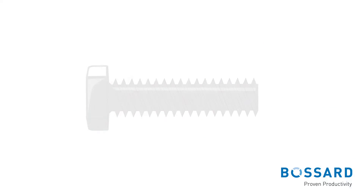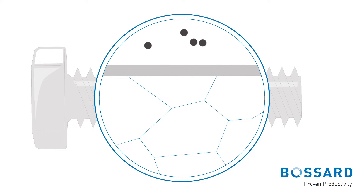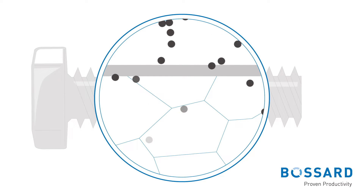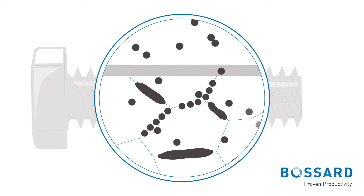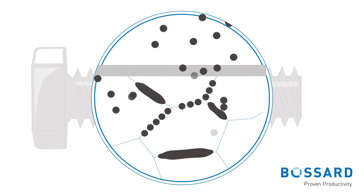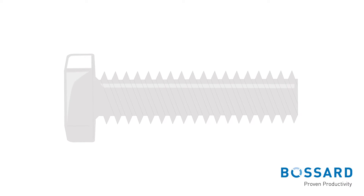Hydrogen embrittlement, also known as hydrogen attack, is a process whereby metal becomes brittle or fractures due to the exposure and diffusion of hydrogen through the metal. Hydrogen embrittlement is a serious matter that mechanically degrades a range of different structural materials.